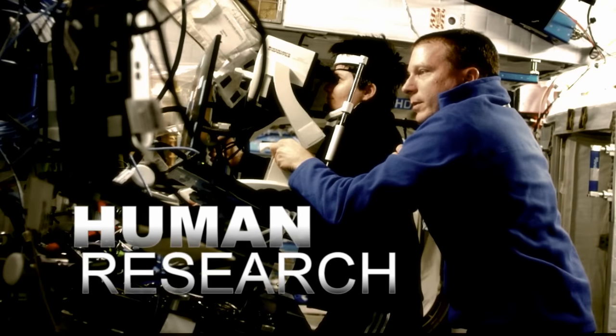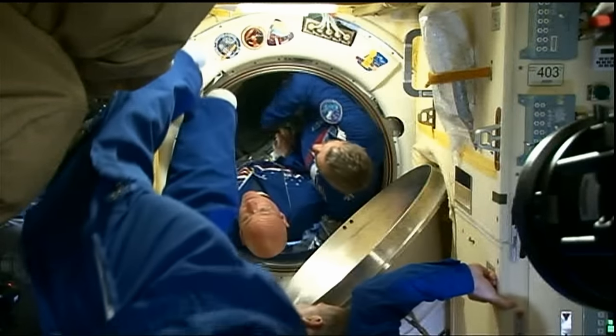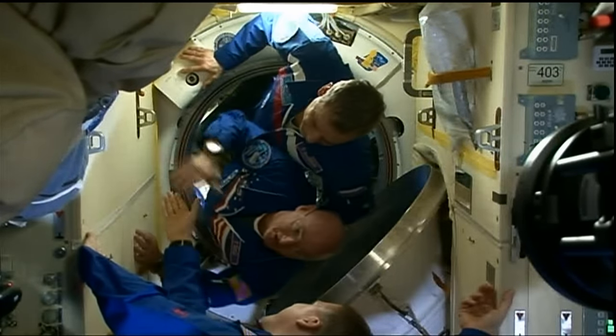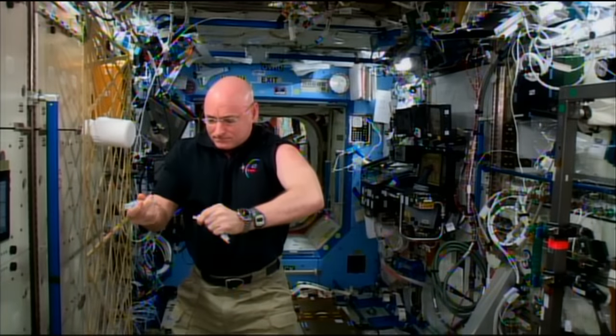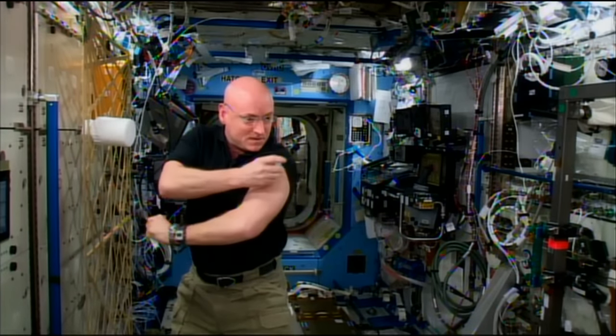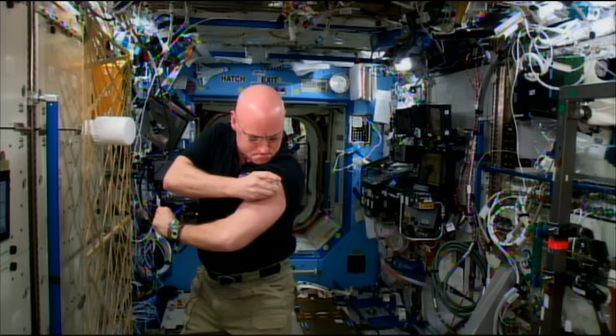This is also a hallmark year for human research in space, with several investigations focused on the first one-year mission. NASA's Scott Kelly and Roscosmos' Mikhail Kornienko are at the center of a number of experiments pushing the boundaries on what we know about how humans live in space for extreme periods of time.